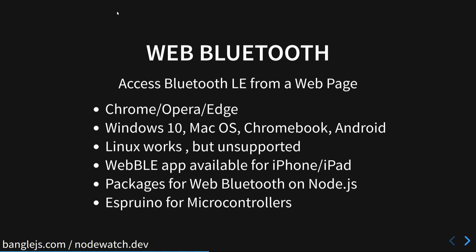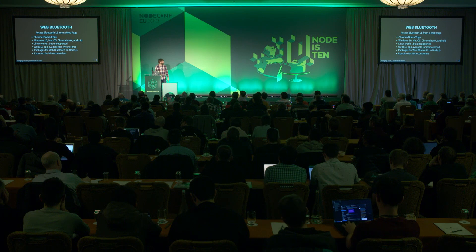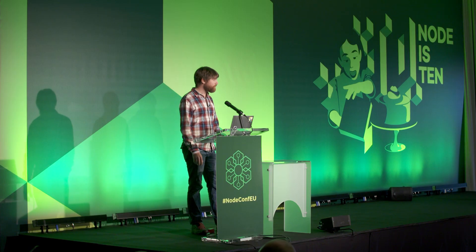Operating system support is pretty good and it should just work on most operating systems — on Linux it just works as much as anything just works on Linux. On iOS you have to have an app because it's not part of Safari. If you go to the WebBLE app — which is inexpensive — you view the web page through that and it will have added the Web Bluetooth API into the WebView. WebBLE is actually open source, so you can compile your own if needed.